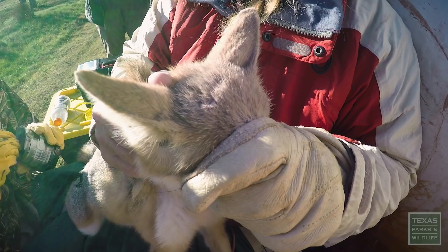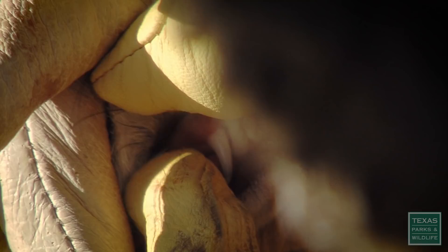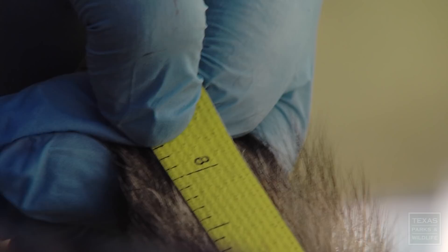First things first: hair dye. Those teeth look smooth. This team is studying the status of this elusive little fox to help keep it on the grasslands of the Great Plains.